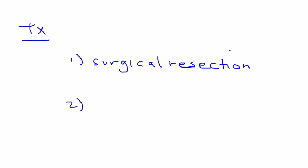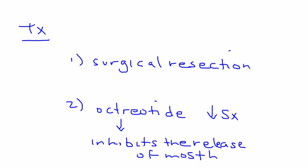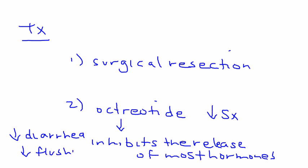Treatment includes surgical resection of the actual tumor. In addition, there is a drug called octreotide that is given to decrease symptoms. Octreotide works because it inhibits the release of most hormones, and when you inhibit the release of these hormones, you don't get the diarrhea and flushing that occurs in carcinoid syndrome.